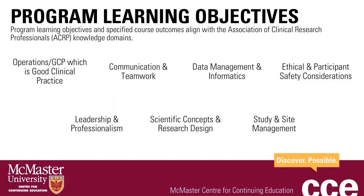Now we will move on to discuss this program's learning objectives and course outcomes. Program learning objectives and specified course outcomes align with the Association of Clinical Research Professionals' Knowledge Domains, known as ACRP. They are: Operations, GCP (good clinical practice), Communication and Teamwork, Data Management in Informatics, Ethical and Participant Safety Considerations, Leadership and Professionalism, Scientific Concepts and Research Design, and Study and Site Management.